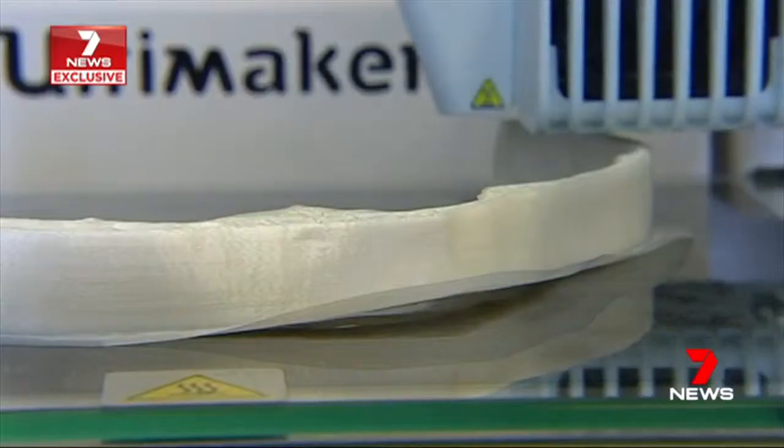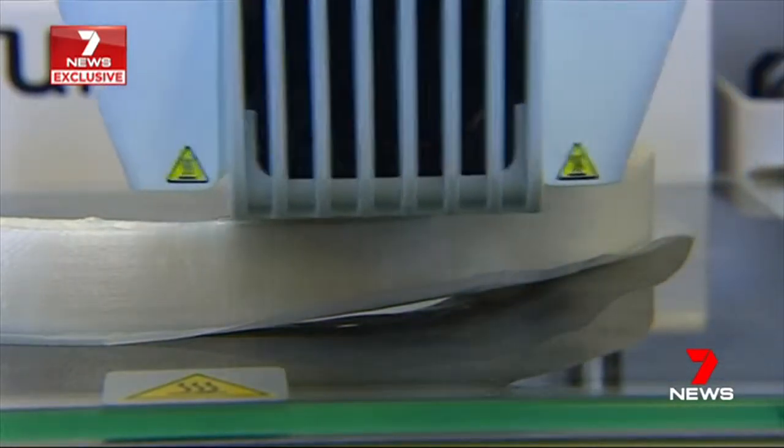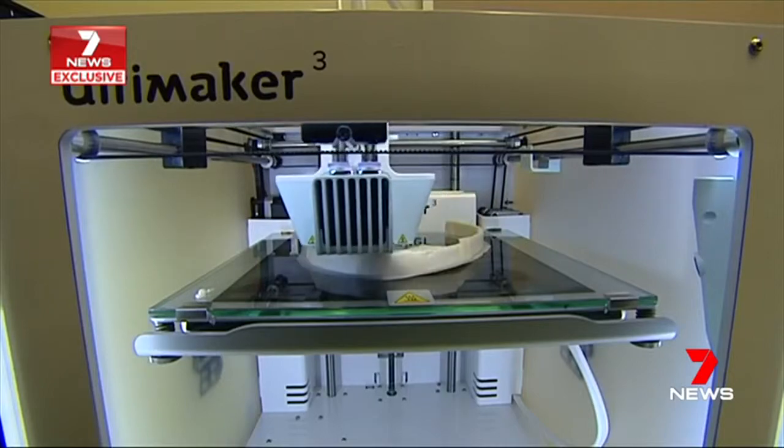Tara's case is just one of many surgeries that could benefit from using 3D printed guide models, from complicated neurosurgery performed on newborns to trauma and fractures in children. Now the hospital is hoping to purchase a second, more advanced printer, with funds from Friday's Radiothon.